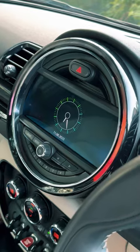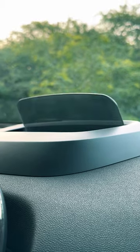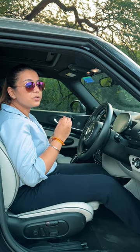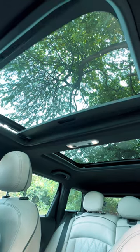It has a unique shape odometer and unique shape instrument cluster, or you can say heads-up display. It also has electrically adjustable seats, a Harman Kardon music system, and a panoramic roof.